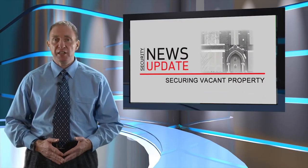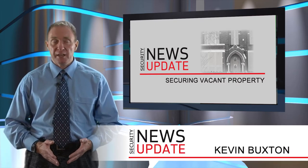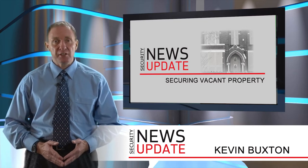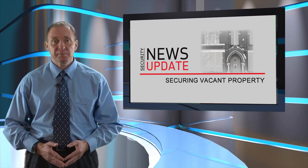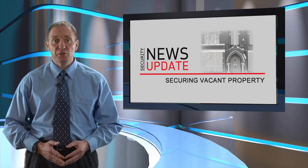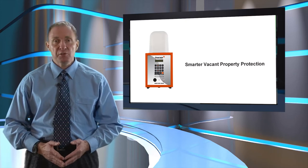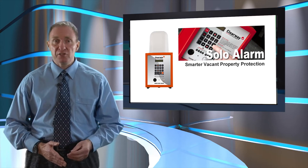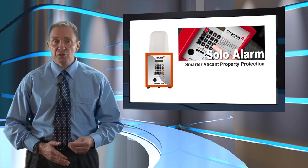A state-of-the-art, keyless, portable alarm system that requires no mains power and reports break-ins via the internet is helping to reduce headaches for organisations that manage vacant properties. Specifically designed for use on empty commercial or residential properties where no mains power or telephone line is present, the revolutionary Solo Alarm provides real-time reporting of all security incidents.